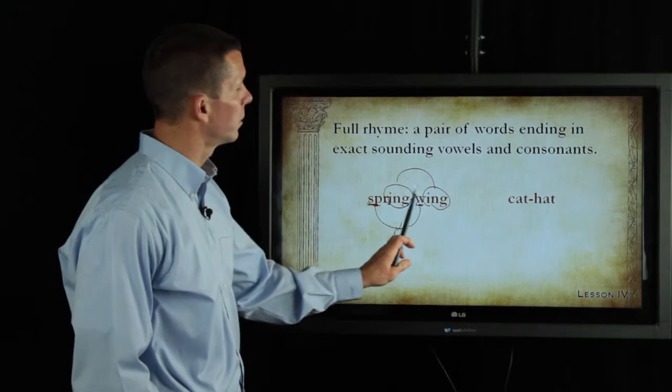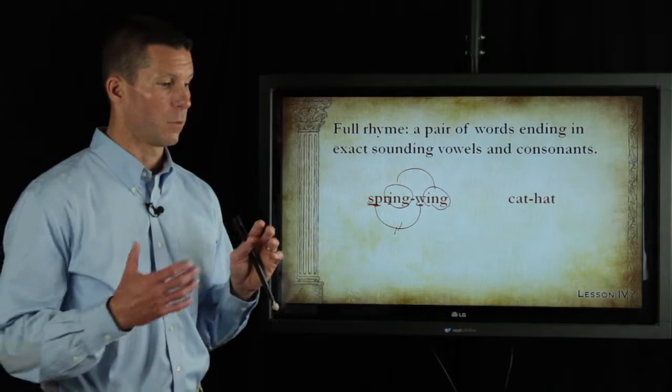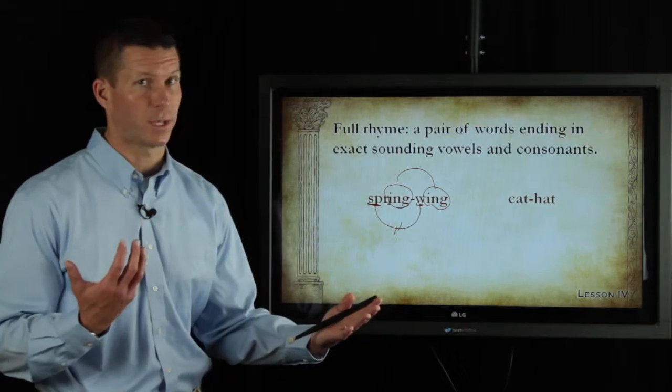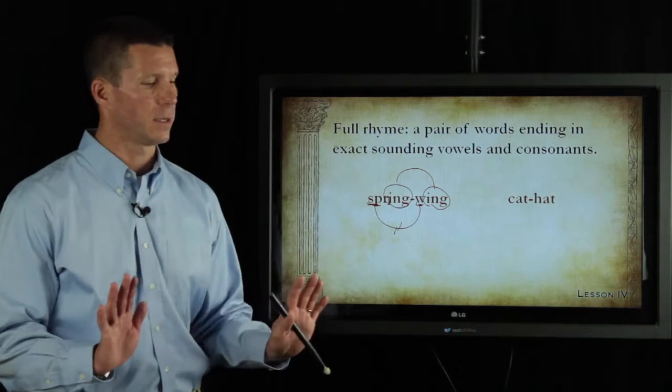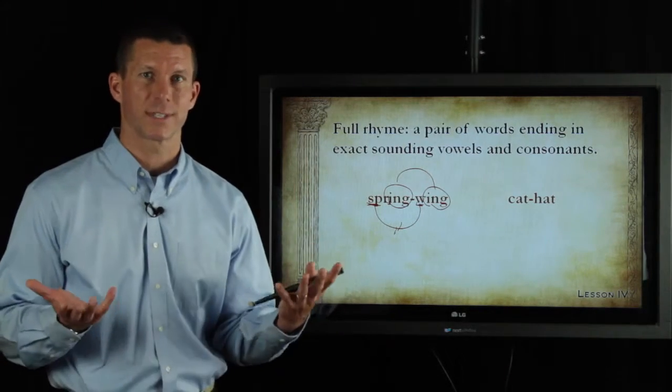The spelling is not what we're looking for, and that's a common pitfall — students think, well, they're spelled the same, therefore they must rhyme, or they're spelled differently and therefore they must not rhyme. It does not have to do with spelling, which is a relief to some of us. It all has to do with how the words sound.